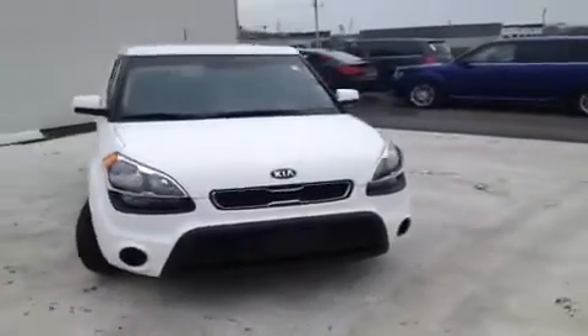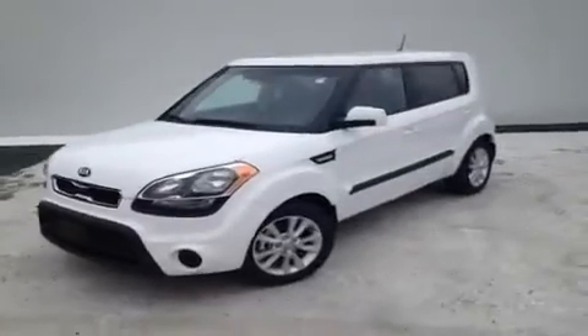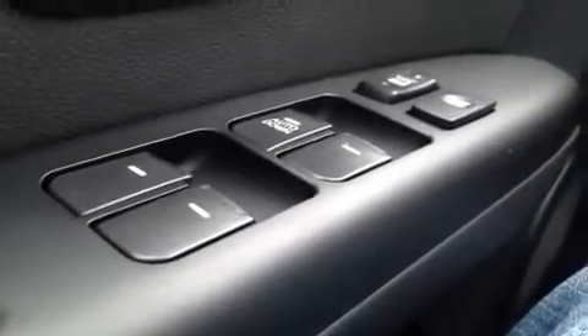Hey everybody. This 2013 Kia Soul video demonstration is brought to you by Universal Kia at the Rivergate location. We're here in the driver's seat with a bunch of great features to show you.